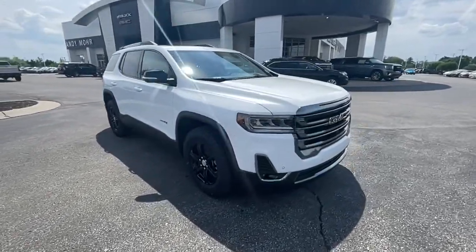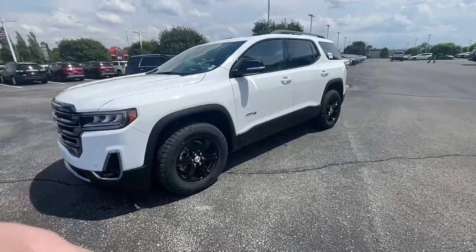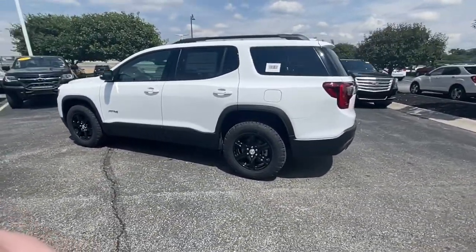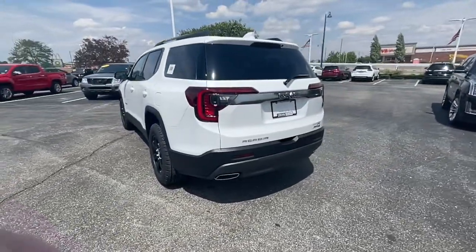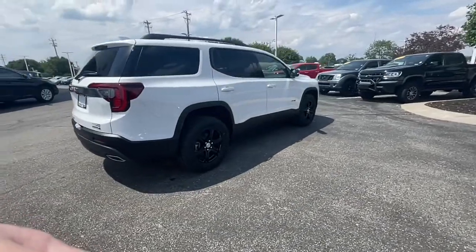You're going to love the 2022 GMC Acadia. Prepare to take your driving pleasure to new heights and enjoy the best of modern efficiency and style. You'll love the advanced safety features, quiet cabin, and responsive handling this vehicle has to offer.